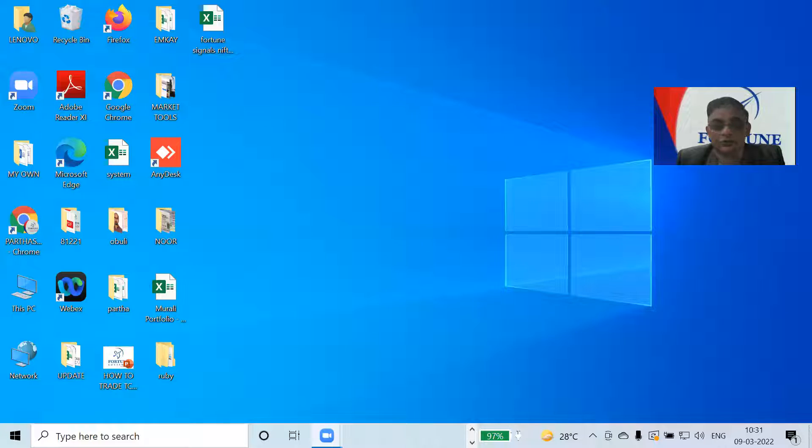Hi friends. Yesterday I posted about Ishimoku timing, and yesterday at 1:30 the market took the bottom exactly on the Ishimoku timing and then it went up by 250 points. And yesterday evening after the market closed, I mentioned that 9:55 a.m. today will be the Ishimoku timing.